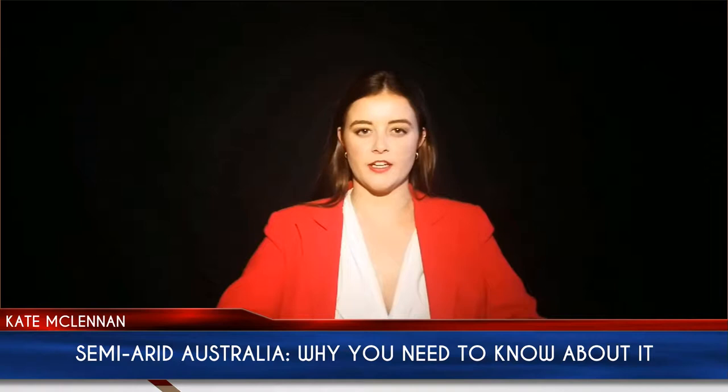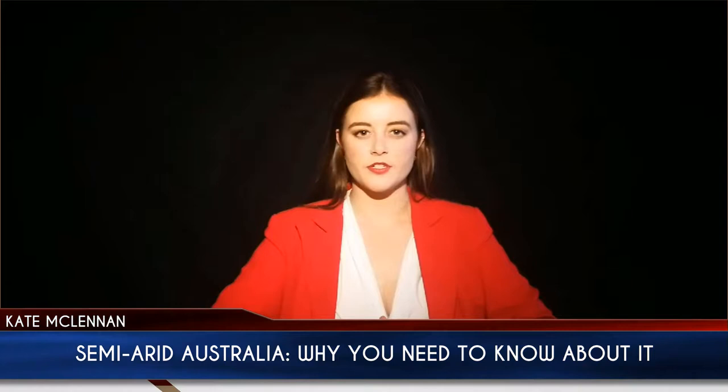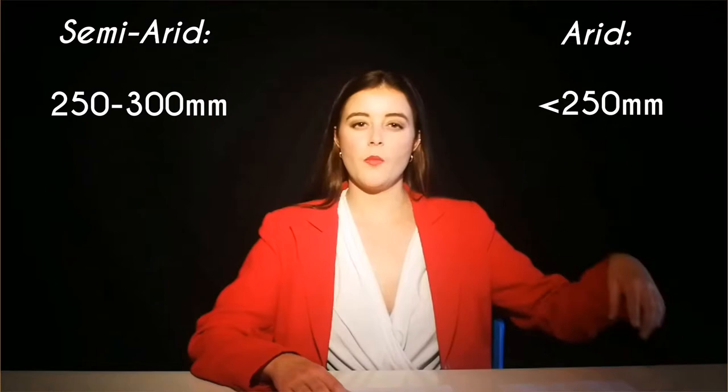My name is Kay McLennan and I'm here to bring to you a breaking news broadcast in regards to Australia. 70% of the Australian continent is covered by semi-arid or arid zones, known as rangelands. The semi-arid zones survive as areas that only receive 250–300mm of annual rainfall, while arid is regarded as zones that receive less than 250mm of annual rainfall.